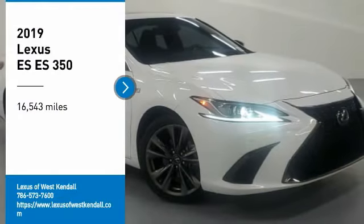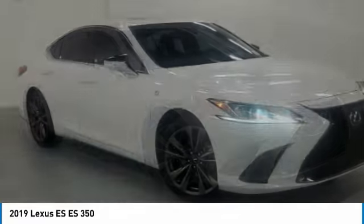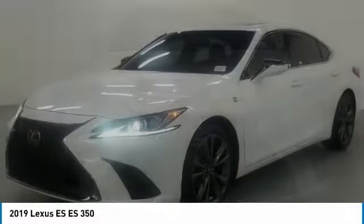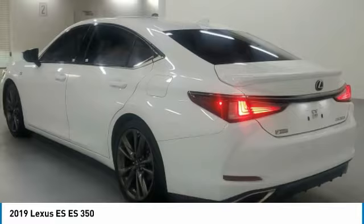Looking for the right vehicle? Check out the 2019 ES. Lexus has sold the ES family of vehicles since 1989 as its mid-sized luxury sedan line. The ES series has become the best-selling sedan for Lexus, known for its emphasis on interior amenities.